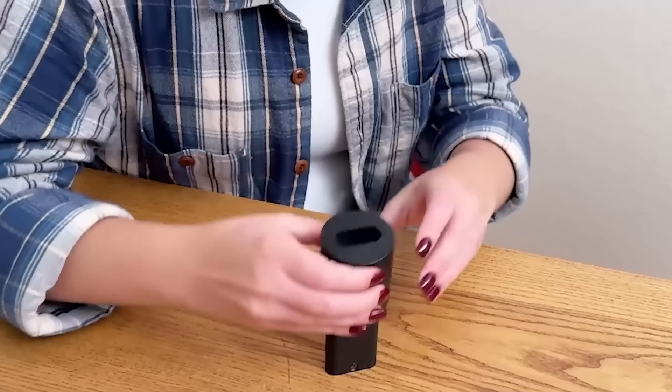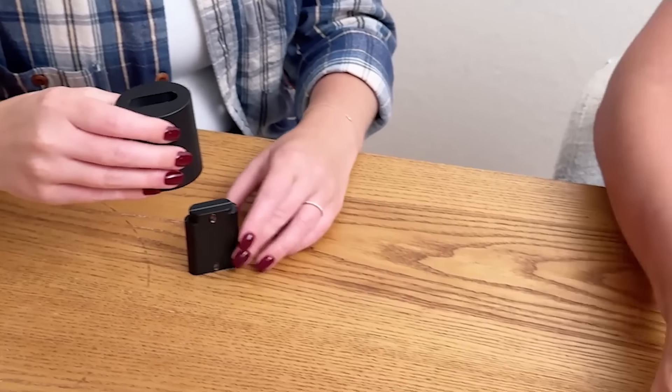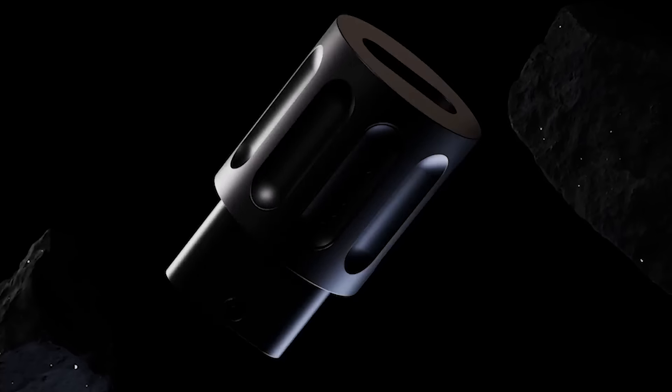We're branching out into something a little bit new where we're using magnets, and it gives the puzzle this bit of life and this surprise — aspects that we haven't really played with before. And it really sends the solver on a mind-bending adventure.